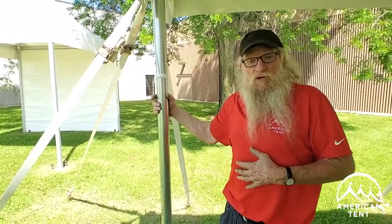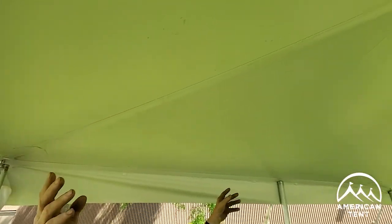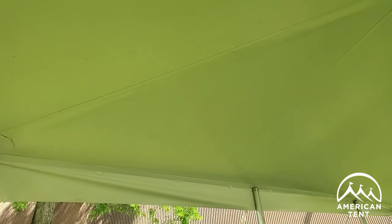Also, the proper tensioning of a tent is very important. If you look up above me and you look at this fabric, it's all nice and flat. It will shed the wind and create a very safe tent for use for any event that you may have under it. So again, we need to resist Mother Nature, we need to resist the wind effects, and we do that with proper installation.